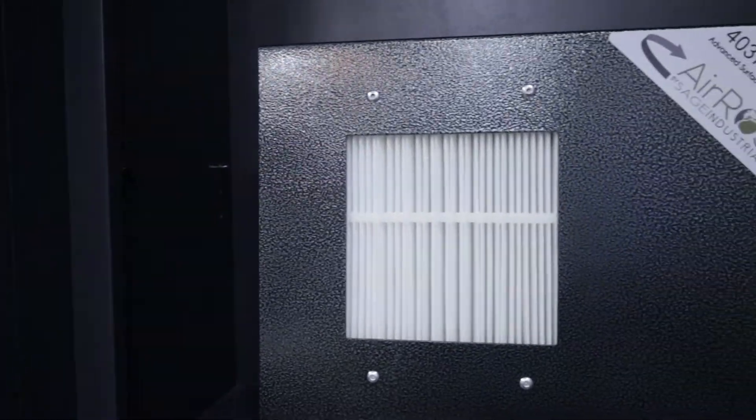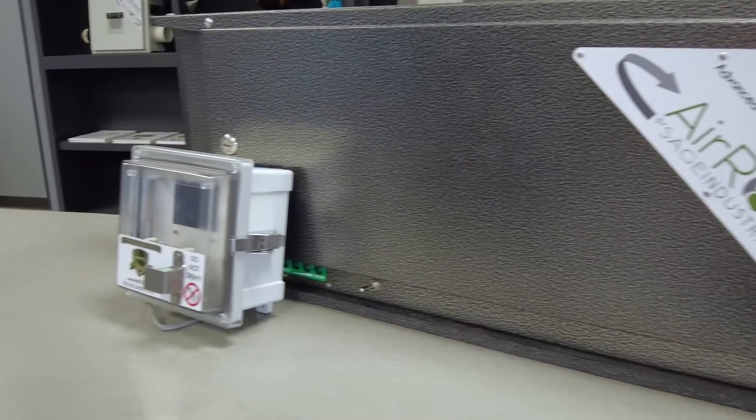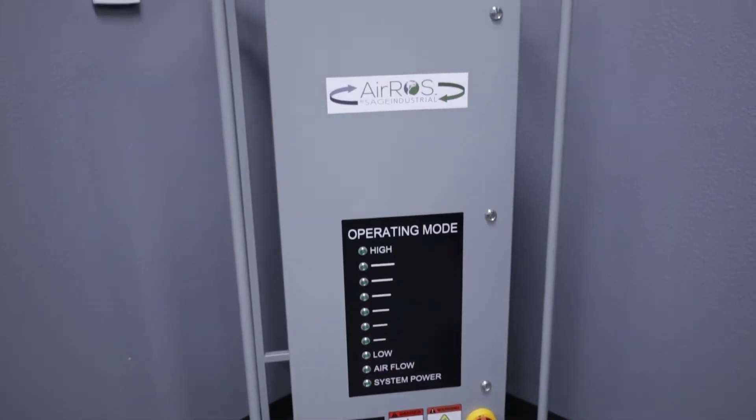Our XX series, YY series, ZZ is a little longer, then it goes to the 4120, and then we do even make 4240s which are NEMA 4.